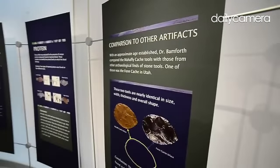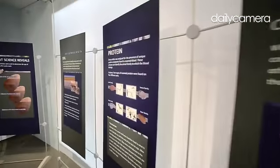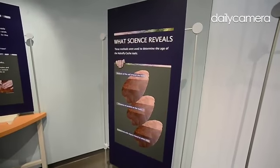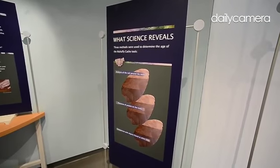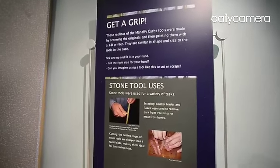Each of the four pieces had a different kind of protein. So we had sheep on one, bear on another, which are interesting but not the dramatic ones. The dramatic ones are horse and camel. These are family-level identifications, not species-level identifications.